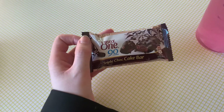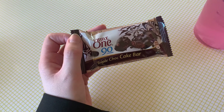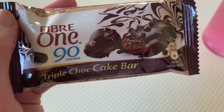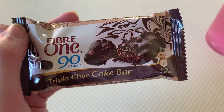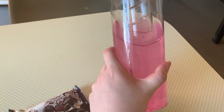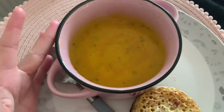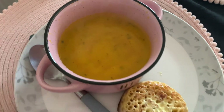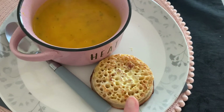For my mid-morning snack I have this triple chocolate cake bar from Fiber One — just look at that for 90 calories. Eating healthy is actually really good. I've also got some juice. For my lunch I have some carrot and coriander soup, which is only 112 calories, and one crumpet with some butter on.